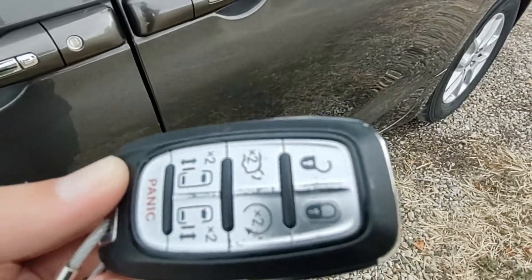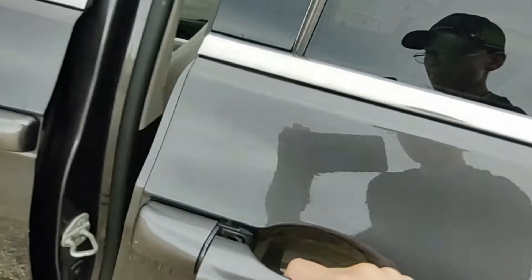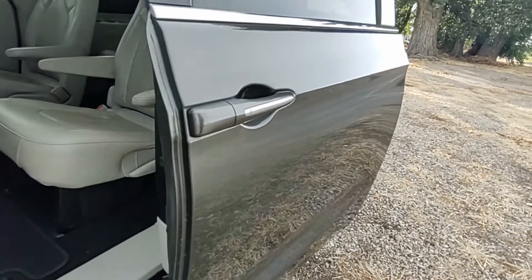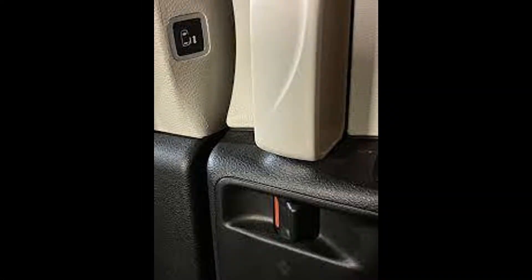It does have a lot of glove box room. The key fob also opens the doors and locks them. You can open the door the boring way, or you can press the door handle and it will open itself. And to get out, there's a button to open and close the door, a lock, and a regular door handle.